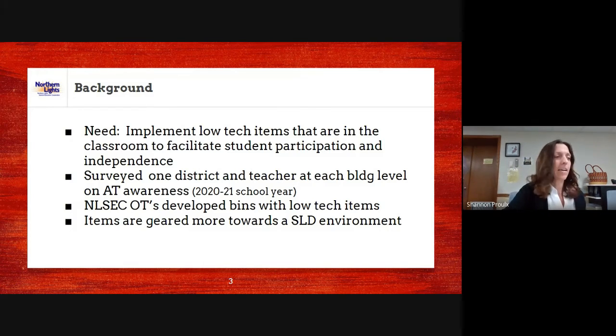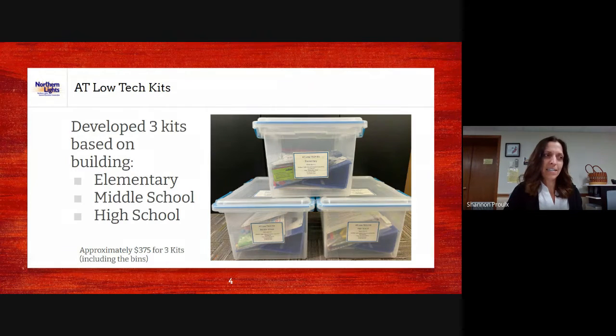After that survey, they found a need to have more of those low-tech items, so that's why we developed them. Low-tech kits were actually sold as 'Lottie kits' about 20 years ago, but now we call them low-tech kits since 'Lottie' is copyrighted — those two words are interchangeable. In the 2020–2021 school year, after doing this survey with the district, we decided we needed these low-tech kits. I brought it to our supervisor and was able to develop three kits — our OTs took the lead on this and did an excellent job.